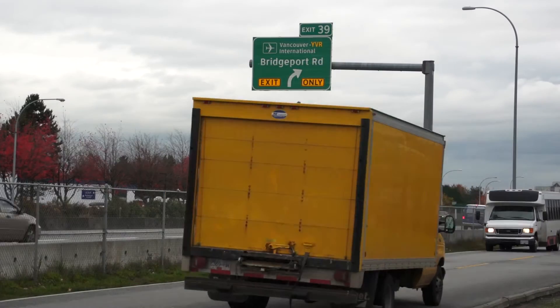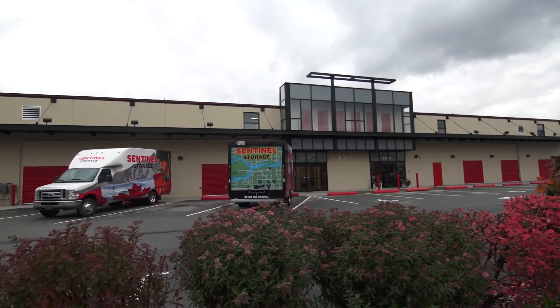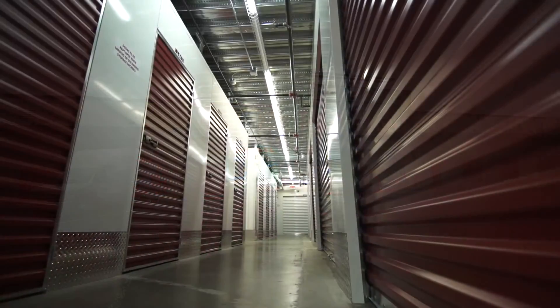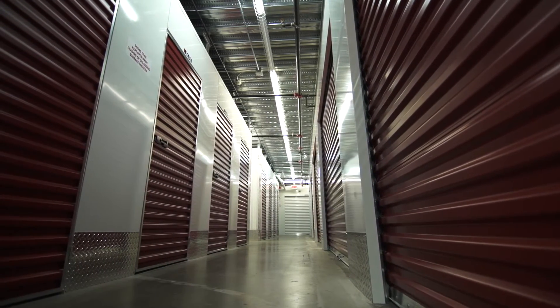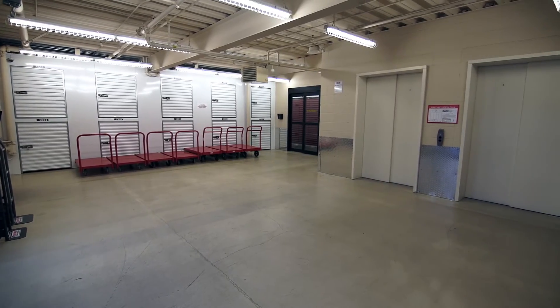Sentinel Storage's Richmond location is located at 11151 Bridgeport Road and conveniently services North Richmond near Oak Street Bridge. All storage units are indoors in our climate-controlled two-story facility, featuring an indoor loading area and two elevators for your convenience.